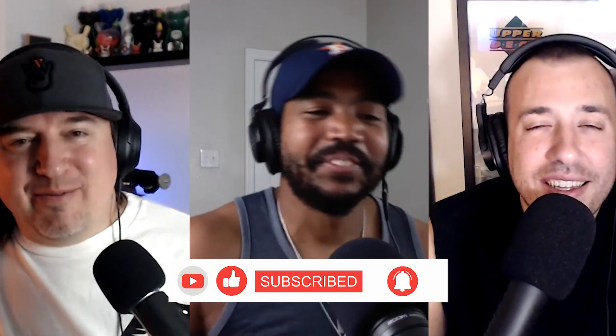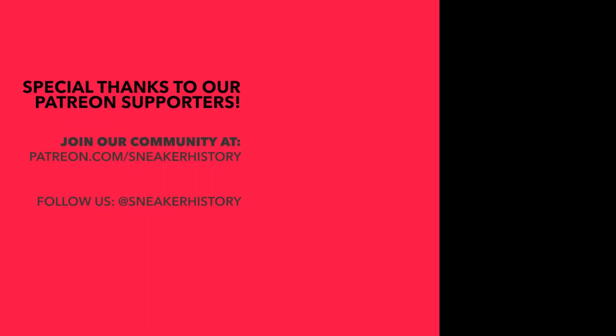All right, y'all, that pretty much wraps it up. We left a lot of good stuff on the table, but we're going to run this back again in the future. If you're not already a member of the Discord, hit the link in the description wherever you're watching or listening to this. There are probably at least another 30 to 40 pairs that people would automatically think to pick, so doing this a second time with a bigger crew is going to be a whole lot of fun. Make sure you give these guys a follow — Mike and Robbie, you can find them in the description. Follow Sneaker History on all the platforms. We'll catch you on the next episode. Peace.